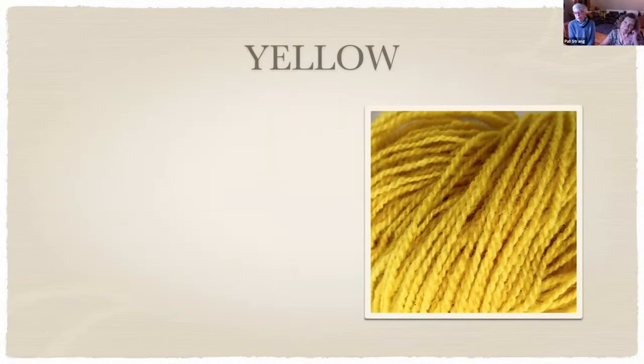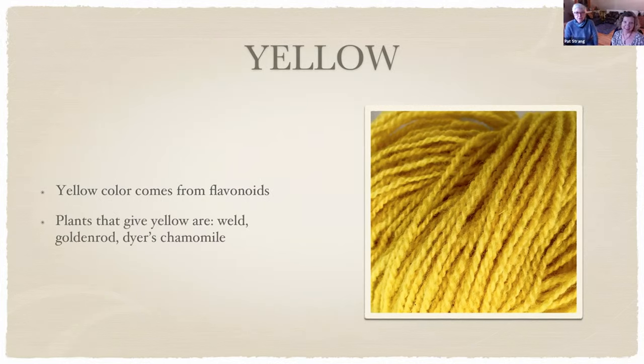I'm going to go through plants by color, since as a fiber artist that's how I decide what to grow. For yellow, the pigment comes from flavonoids, which are ubiquitous — almost anything gives you yellow, though not everything will stay on your fiber. Weld is probably the queen of yellow, giving a beautiful clear, almost highlighter yellow. That's what this skein was dyed with, and it's especially useful when mixing colors or overdyeing. You almost can't believe that color comes from a green plant.